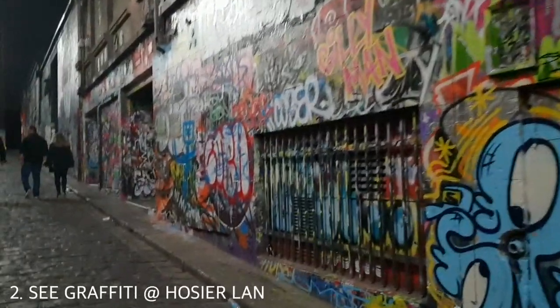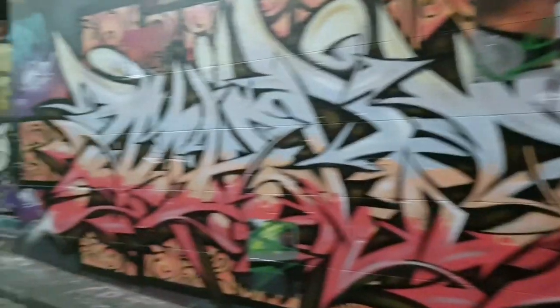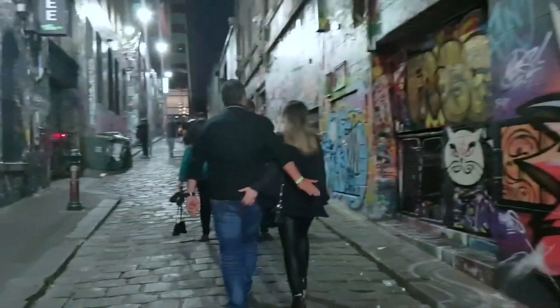If you like street art then check out Hosier Lane in Melbourne and see the colourful art pieces. It's open day and night and there are some great restaurants and bars around the area like the Spanish tapas bar Movida.